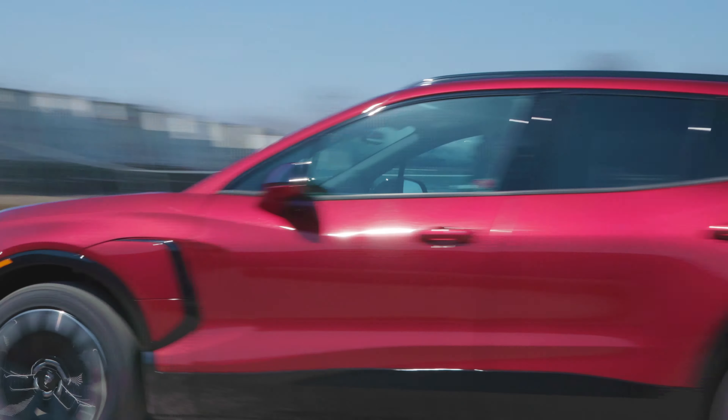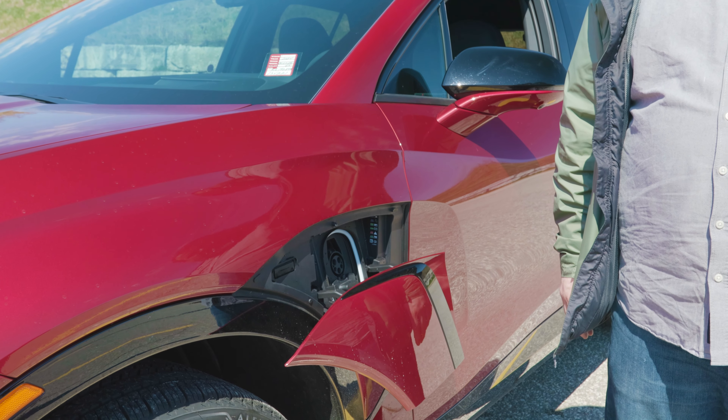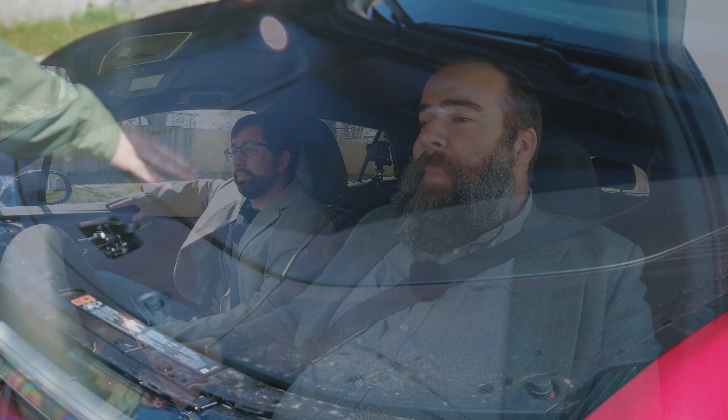A lot of people would, for a little more, prefer the Cadillac Lyric. But what's cool is that the battery cells can be disassembled and worked on individually, as opposed to replacing the whole battery. Cost-effective as well. Really well done for Chevrolet with their battery ingenuity.